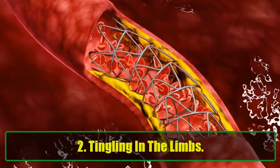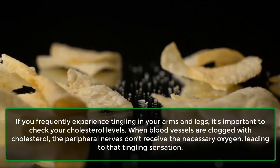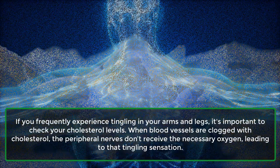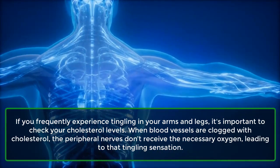2. Tingling in the limbs. If you frequently experience tingling in your arms and legs, it's important to check your cholesterol levels. When blood vessels are clogged with cholesterol, the peripheral nerves don't receive the necessary oxygen, leading to that tingling sensation.